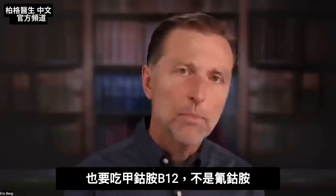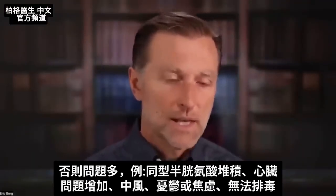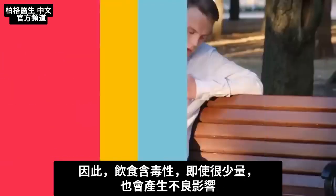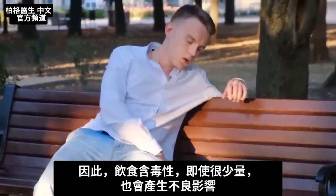You need the folate version called methylfolate, and you also need methylcobalamin — not cyanocobalamin — or you can have a lot of problems relating to homocysteine building up, increasing risk of heart problems, stroke, depression, or anxiety. Another symptom would be that you just can't detoxify, so if you have a little toxicity in your diet, it really affects you badly. I have a video on that too, and I'll put that link down below because it's an easy fix.